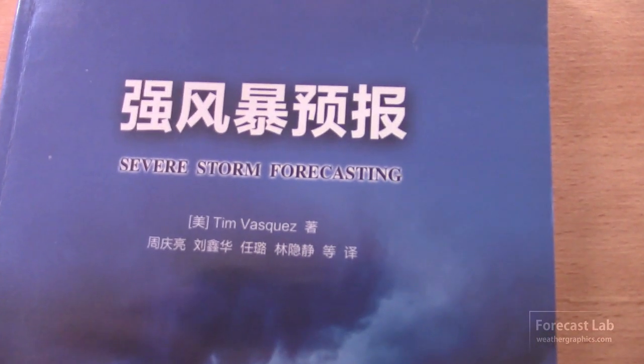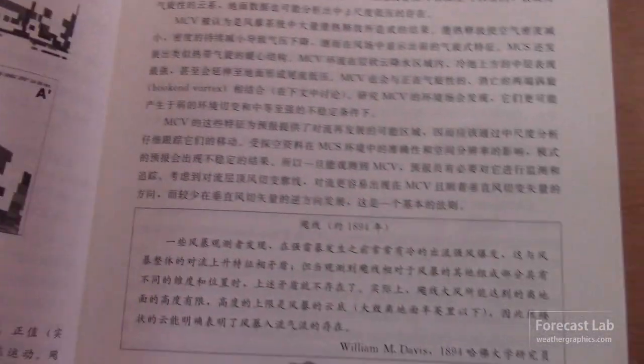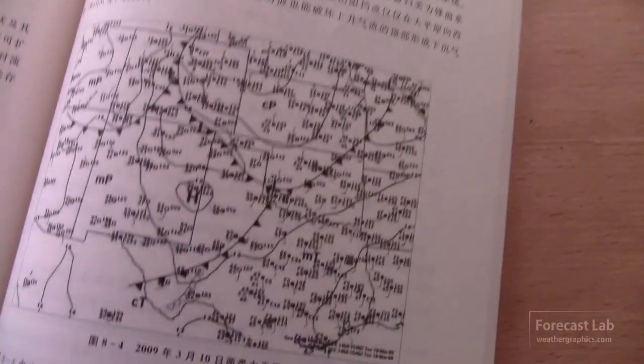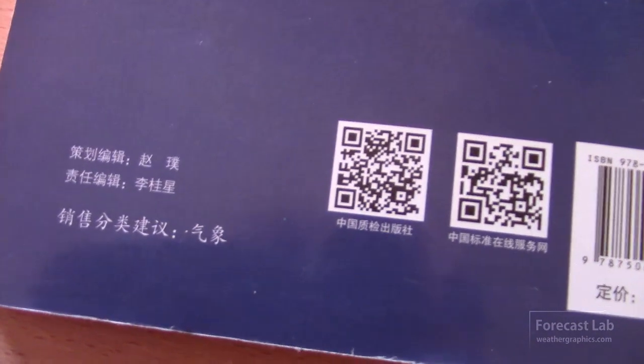Here's something unusual and interesting: the Severe Storm Forecasting book, which some of you may have, got translated into Chinese several years ago. Back in 2011, the China Meteorological Administration asked to translate it for their forecasters. It did take several years to get the funds, but they did pay, and I can see a lot of attention to detail in this translation. You don't see too many Chinese meteorology books.